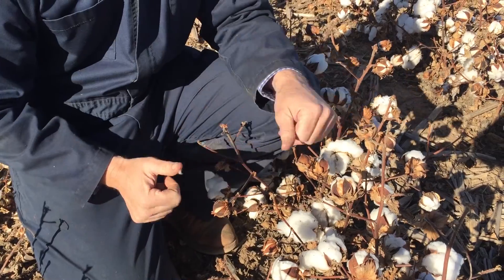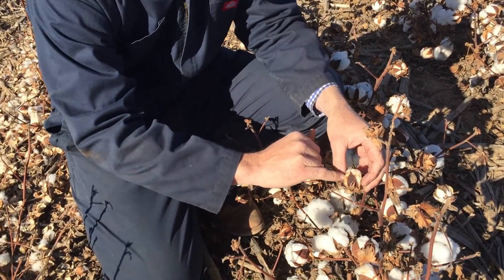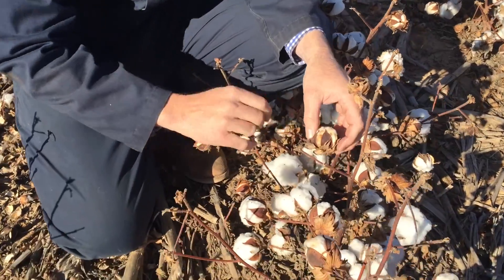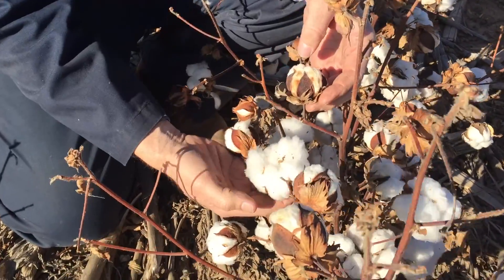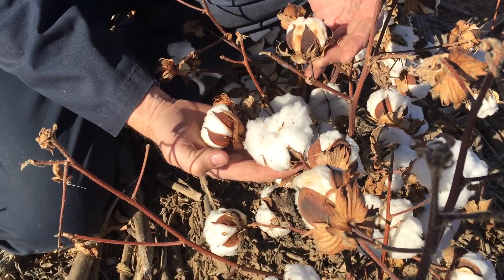A couple of points that I want to make while we're looking at it — that's a concern. Obviously these immature bolls, you get a little bit of staining. That's going to be some docking. If you look at this compared to a mature boll versus an immature boll, you can see that one is certainly more desirable.